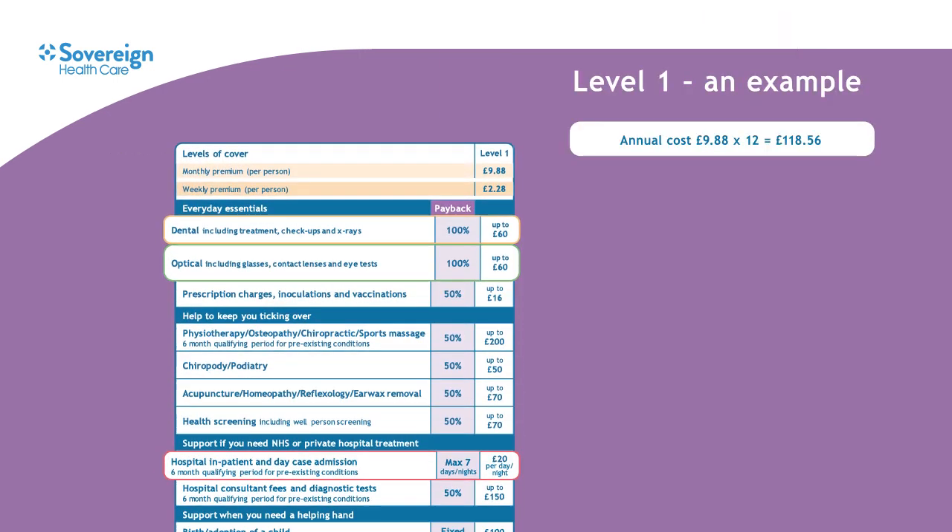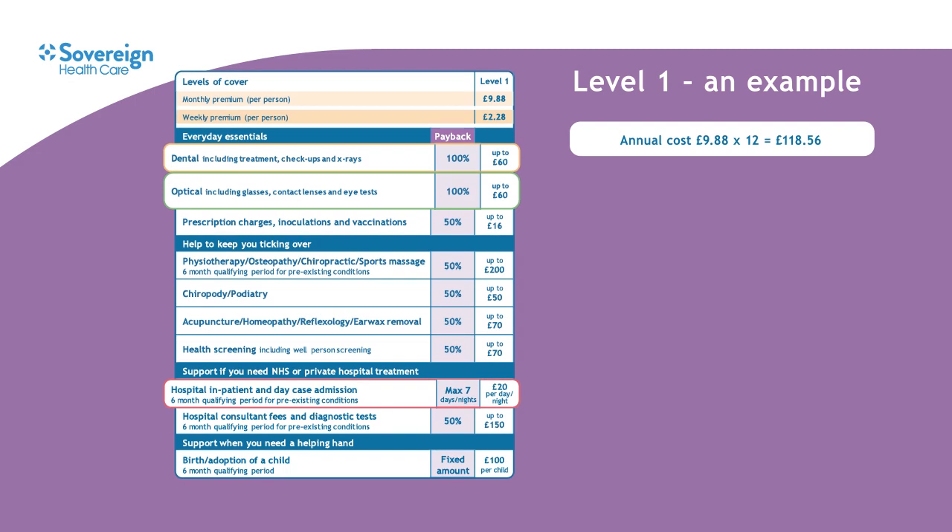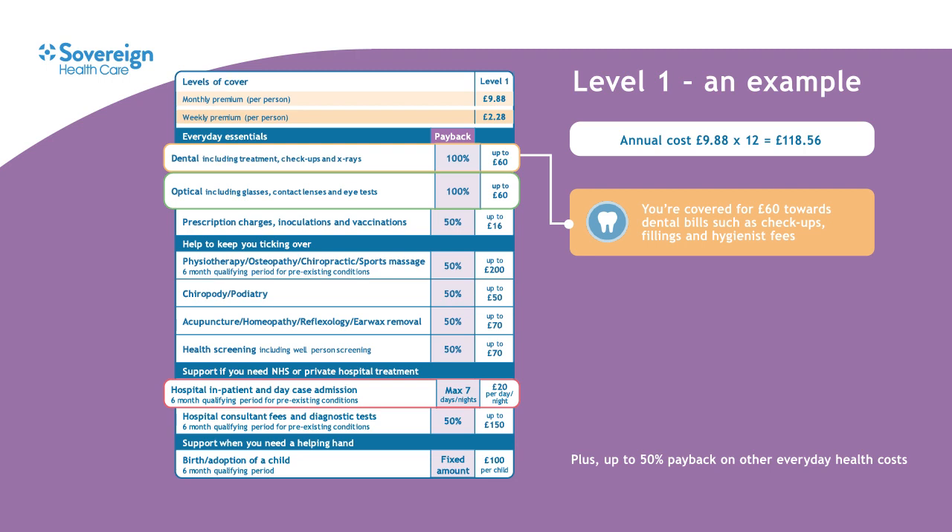To help bring things to life, I'll talk you through an example using level 1, which is £2.28 a week or £9.88 a month. For that you're covered for £60 towards your dental costs such as checkups, fillings or a visit to the hygienist. We understand that finding an NHS dentist can be difficult, which is why Good All Round covers NHS and private dental treatment.